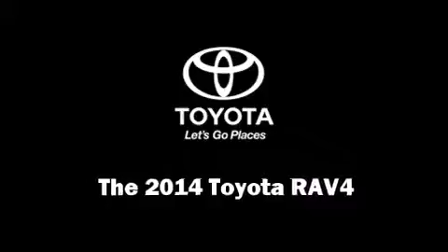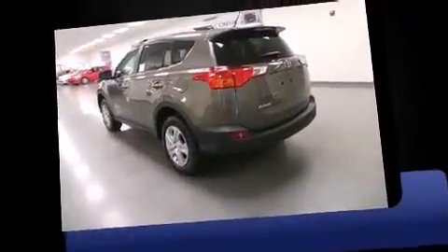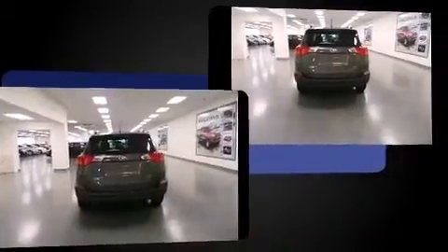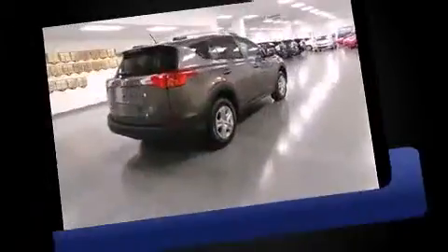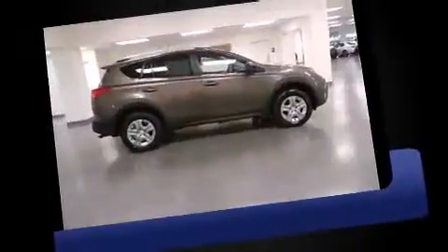The 2014 Toyota RAV4 — under the hood you'll find a four-cylinder engine with more than 170 horsepower. For added security, dynamic stability control supplements the drivetrain.